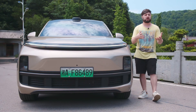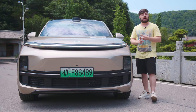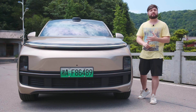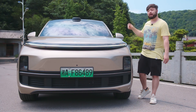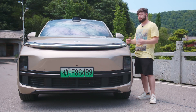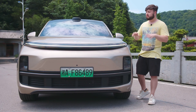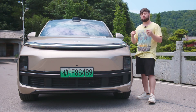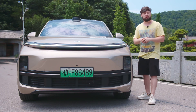AD Max is Li Auto's advanced ADAS suite found in the Li L9, the Li L8 Max, and the Li L7 Max. It features a hybrid roof-mounted LiDAR, six 8-megapixel cameras, two 5-megapixel cameras, ultrasonic radars, and a milli-wave radar. They also come with the dual Orion X chip, putting out 508 TOPS.